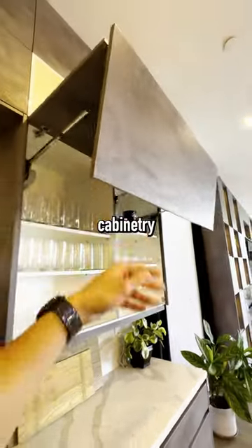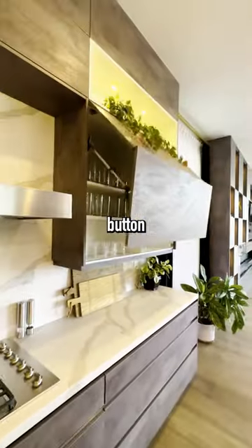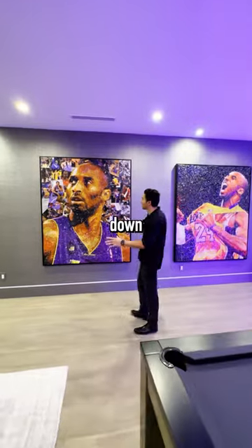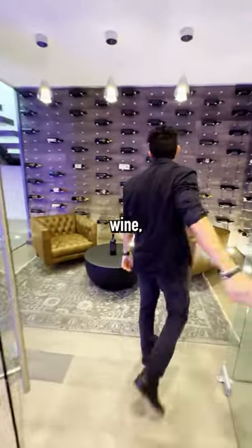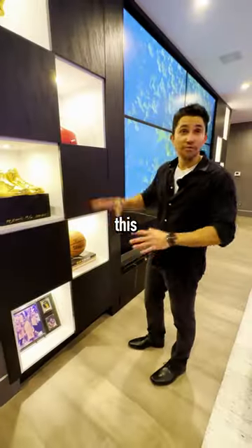There's vertical opening cabinetry that closes with the press of a button. Kobe Bryant artwork down here going for $50,000 a piece. Temperature controlled wine cellar and lounge — all of this comes with the house.